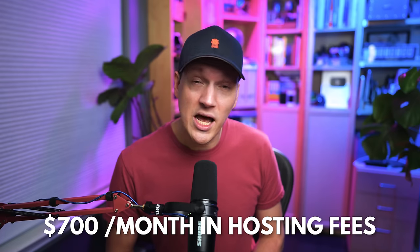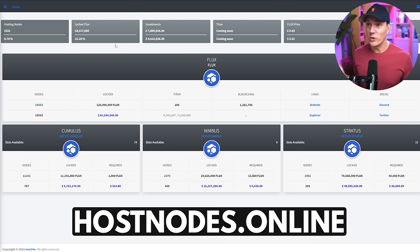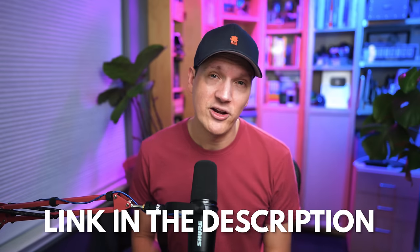To run these Flux nodes, I spend about $700 per month in hosting fees at hostnodes.online. I've had my nodes there for a while and love the service. If you use a standard VPS you have to install nodes manually, logging into Linux and learning all these commands. But if you use hostnodes.online, you don't have to do any of that — they make it super easy. I'll link to hostnodes.online in my description.